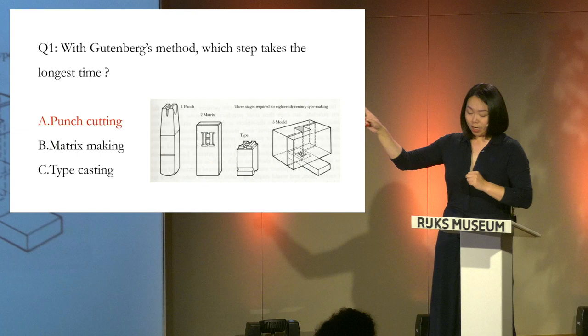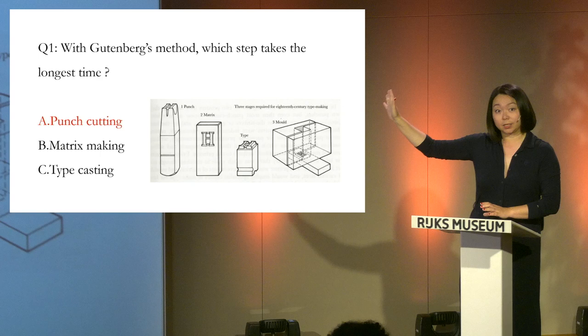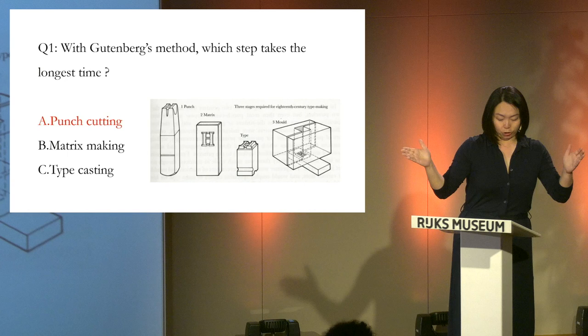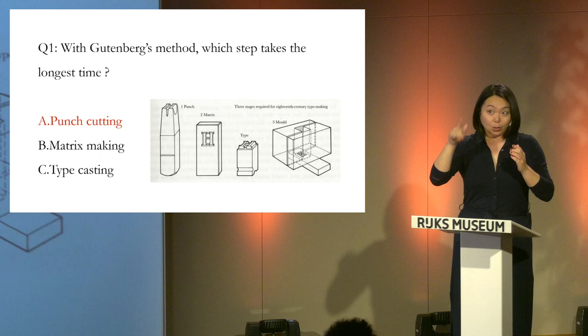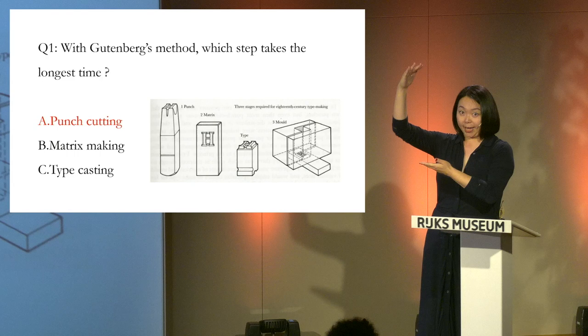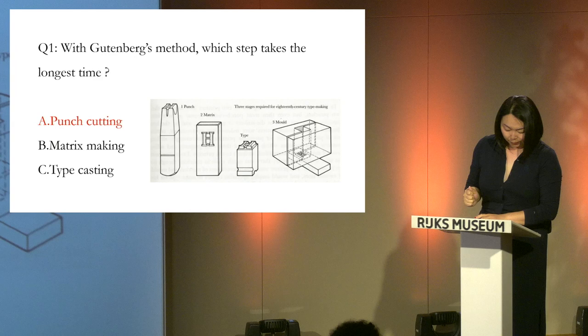Punch cutting represents the foremost and pivotal phase in typeface making. Typically, making one punch can cost a punch cutter one day's work. Therefore, using Gutenberg's method, the number of typefaces must not be too large. The majority of European scripts are based on an alphabet — typically about 26 letters. Even with upper case, lower case, and special symbols, the total count usually ranges between 60 to 70, and occasionally 100.